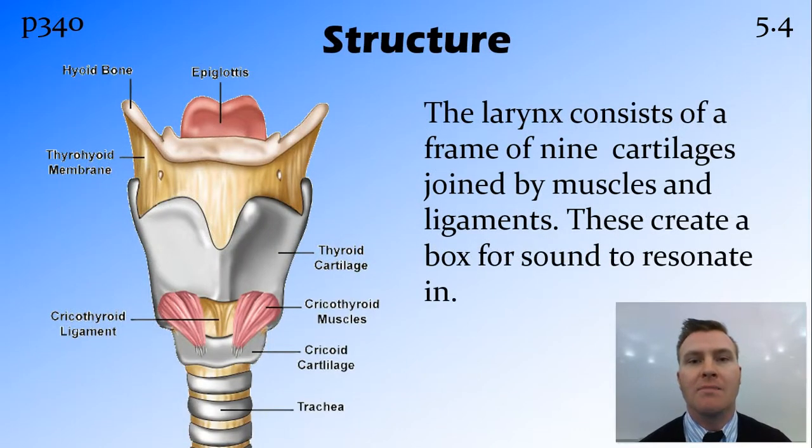The larynx is made up of nine pieces of cartilage, and these are all joined by membranes, muscles, and ligaments which hold it all together. Basically, it forms what we call the voice box, because it forms this box shape or tube, and this allows the sound to resonate and get a bit louder than it would if it were not this larger box.